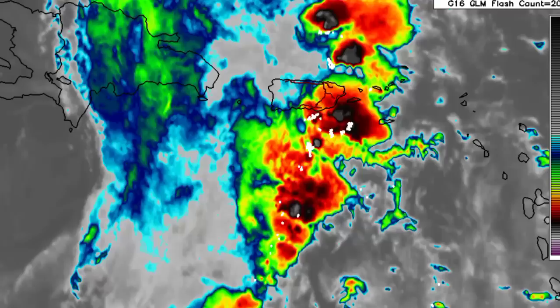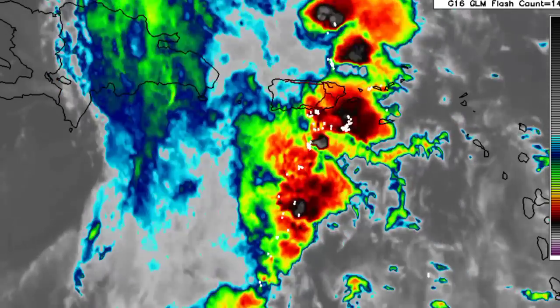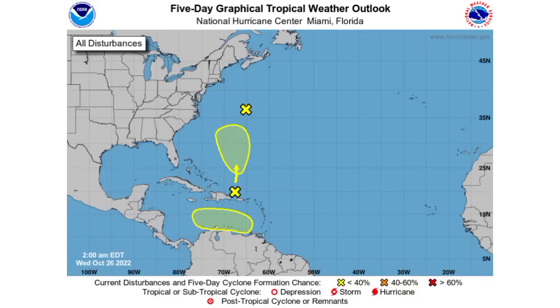Now let us go ahead and take a look at what is currently going on in terms of those disturbances. We have that first one, Invest 94L — it failed to develop into a tropical or subtropical cyclone, and chances are just completely diminishing for the system to become anything. By the next update in the next two to three hours or so, this should be off the radar.